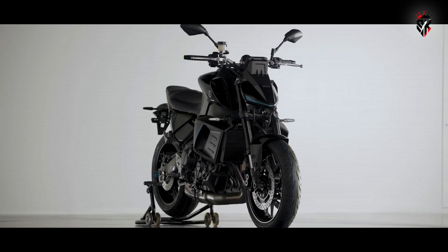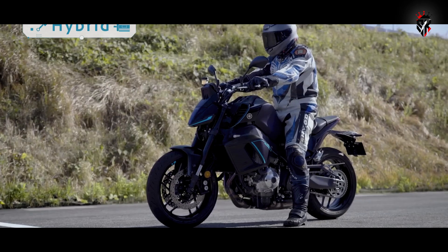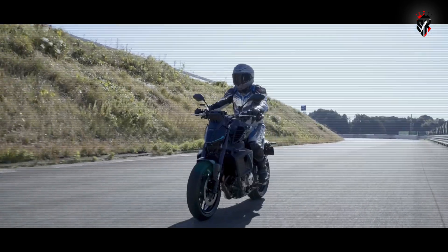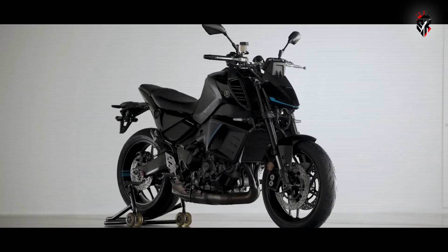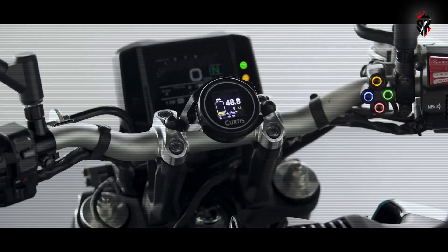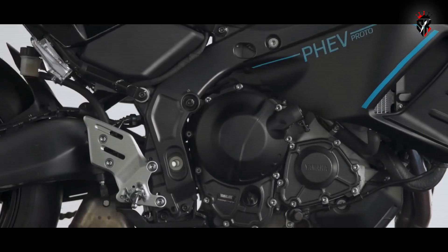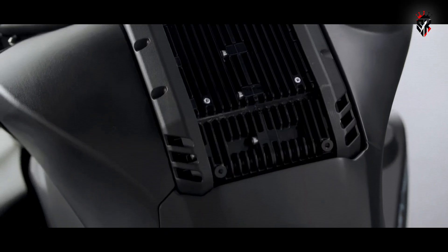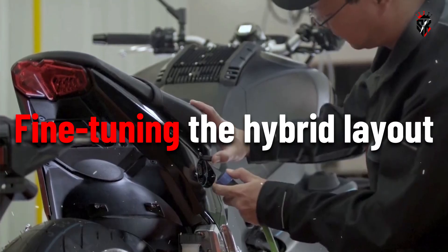In terms of design, Yamaha hasn't reinvented the wheel, at least visually. The prototype seems to be built on the 2023 MT-09 model. The telltale signs include the slotted heel plates and monochrome dash, both of which have been updated in the 2024 version. This signals that Yamaha has been secretly developing this technology for a few years, fine-tuning the hybrid layout before unveiling it publicly.